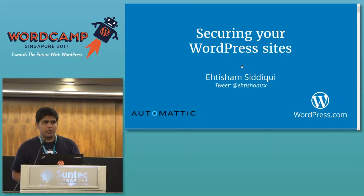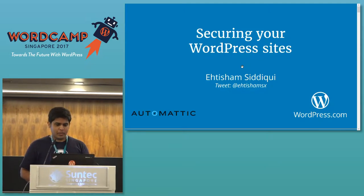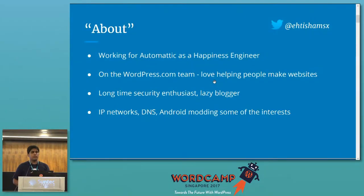Hi everyone. Hope you're all having a good day so far. I think after this talk there is lunch, so I'll try not to take too much of your time. Coming to securing your WordPress sites. Before starting, a bit about me: I'm Etisham, I'm from Pakistan, and I work for Automattic as a Happiness Engineer on the WordPress.com team. We have other products as well, like Jetpack and WooCommerce, that some or maybe most of you already know about.